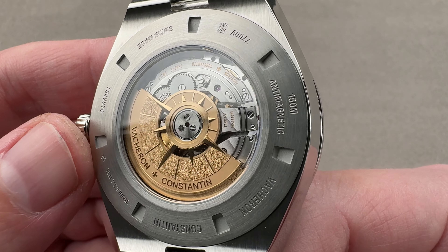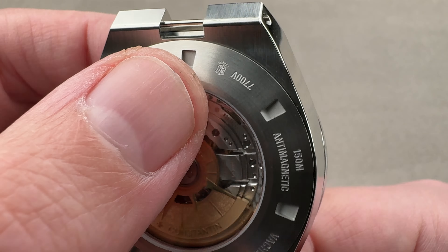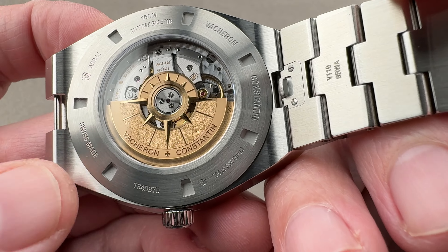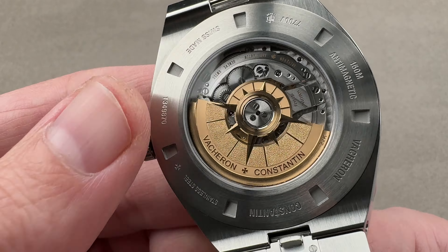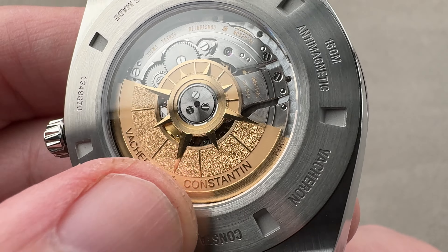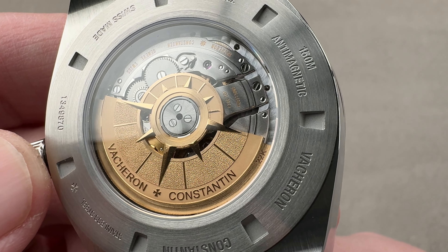The back of the watch offers a few things you don't get on previous generations of the Overseas. First, a display case back. Second, a manufacture movement. Third, a Geneva Hallmark. Since 2012, the Geneva Hallmark is a standard for the full watch — it's on the movement and on the case, a standard for the entire assembled watch covering fit, finish, materials, and aesthetics.